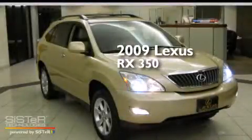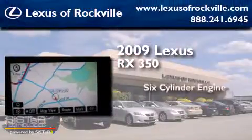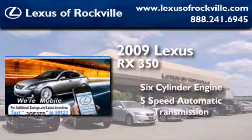This is a certified pre-owned 2009 Lexus RX 350. It features a six-cylinder engine, a five-speed automatic transmission, and all-wheel drive.